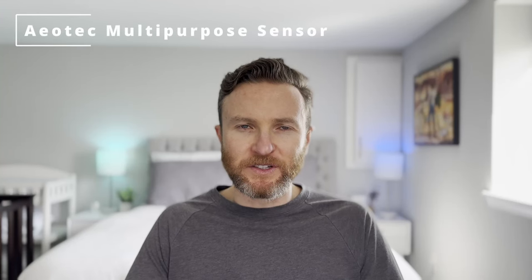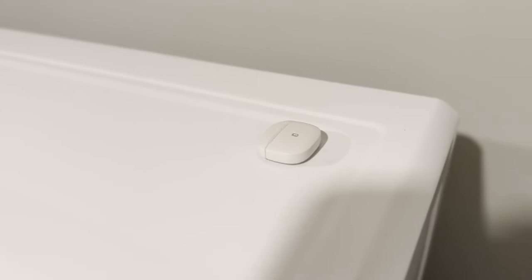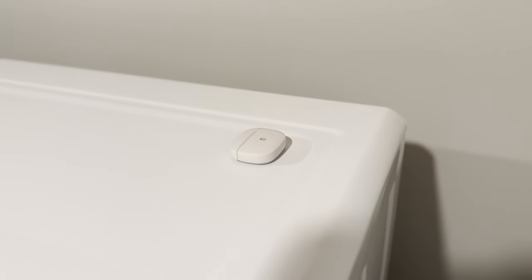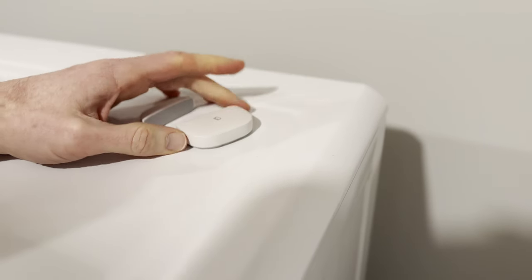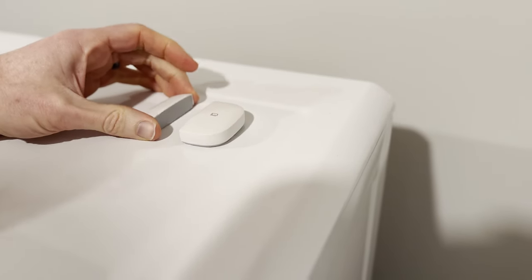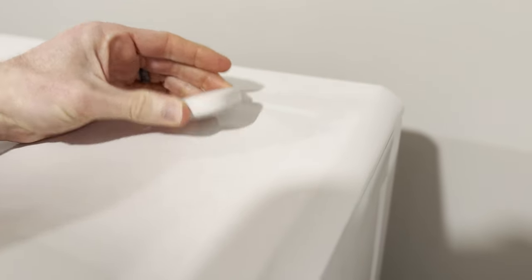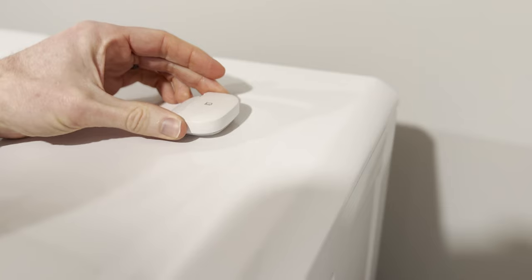For more creative home automations, I'm using the Aeotec Multipurpose Sensor. This sensor packs in temperature, vibration, moving, and open-and-close sensors — you can really get creative with this. My favorite use case is as a vibration sensor on my dryer. This way, I can have an automation that sends me a push notification when the dryer cycle has completed, similar to the washing machine example I shared earlier.